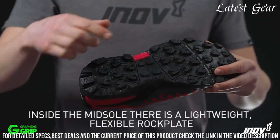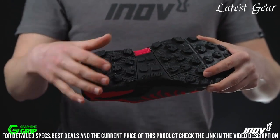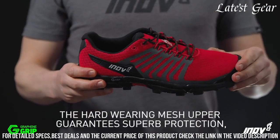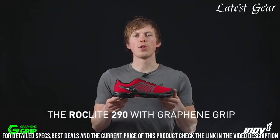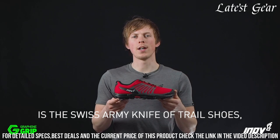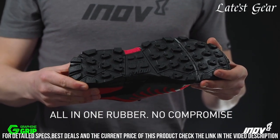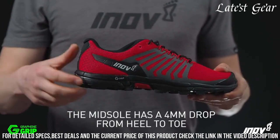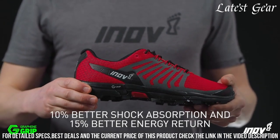The graphene-infused G-Grip rubber compound provides incredible durability and grip, ensuring confident footing on both wet and dry surfaces. With a lightweight yet durable construction, the RokeLite G290 V2 offers a comfortable and responsive ride. Whether you're hitting the trails or tackling mountainous terrain, the Inov8 Men's RokeLite G290 V2 is the ultimate companion for your off-road adventures.